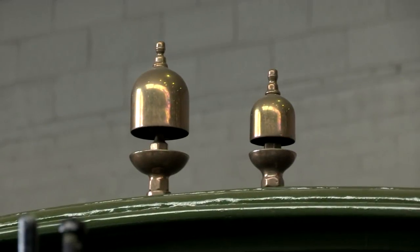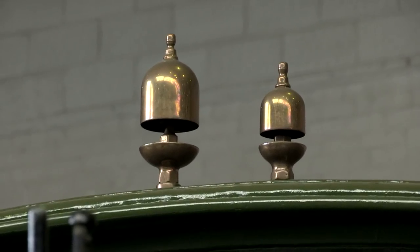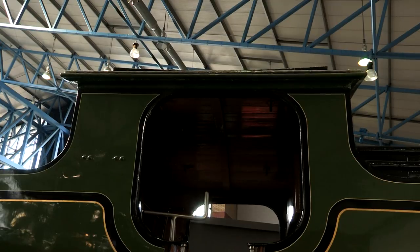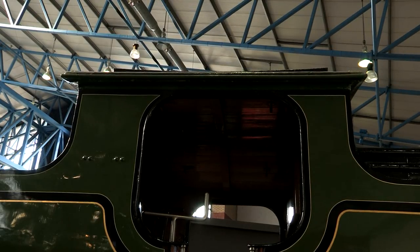Incidentally, the Northeastern had other 2-2-4 tanks for inspection duties, but these bear very little resemblance as they were not compounds with the same specifications.